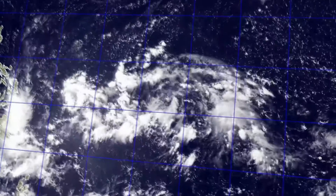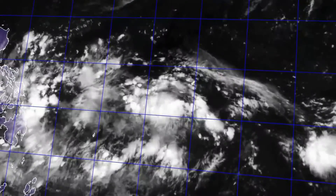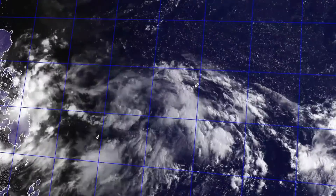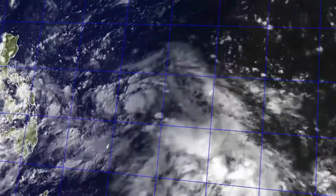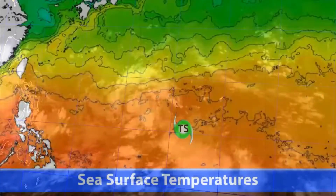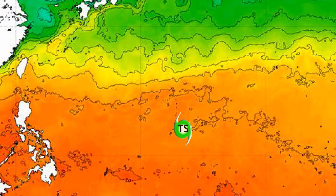In part 1 we already saw how a storm forms and develops, but what happens after that? We know that high amounts of vertical wind shear and a dry air environment can kill off a storm, but a lack of sufficient sea surface temperature, another key factor in development, doesn't necessarily mean the end of a storm. In fact, it often leads to transition into a storm's next phase.